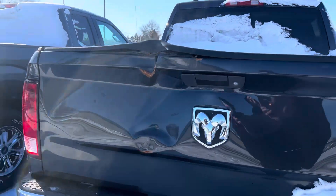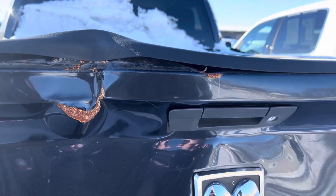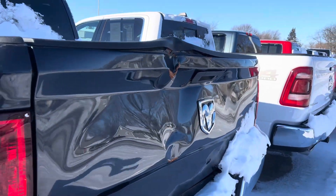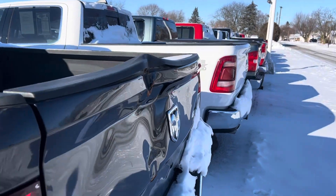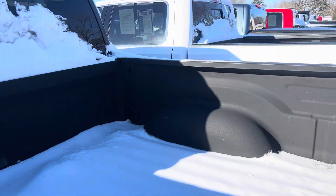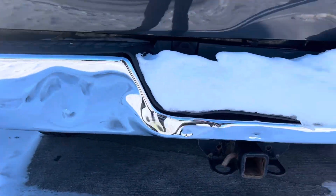The biggest issue with the truck is just its back tailgate. As you can see, it is dented here and that's why it is priced the way it is. Overall, it's a super clean, nice truck — it just has that dent to the bed. But other than that, everything else checks out good. There's a little dent down there too.